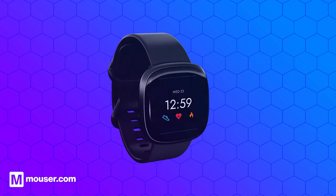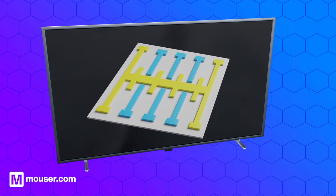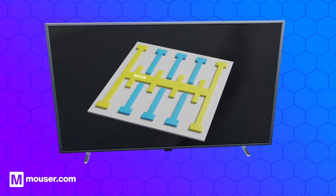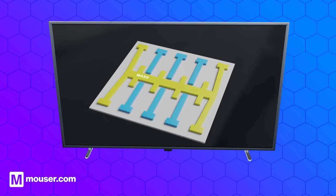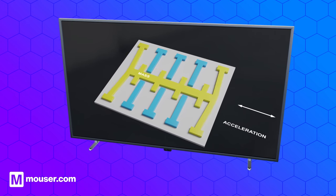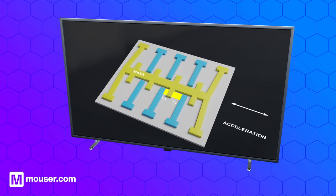Let's look closely at how a MEMS accelerometer works. The accelerometer has a proof mass, which is a small, movable mass suspended within the device. When the device experiences an acceleration force, the proof mass is moved from its normal position. This movement is detected by capacitive sensors and transformed into an electrical signal.